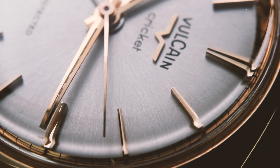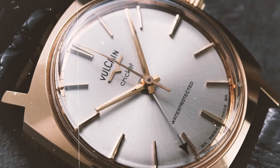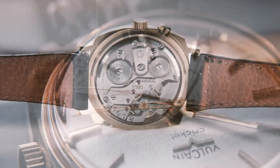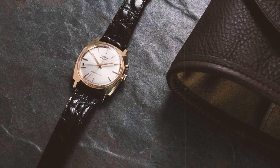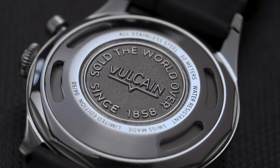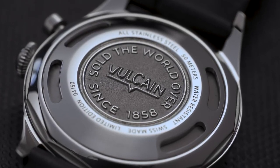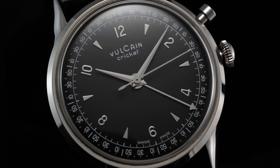Vulcane was suddenly on everyone's radar, and people couldn't get enough of their awesome watches. This Cricket craze shook up the whole fancy watch world — other watchmakers had to up their game. The Cricket's style, function, and cool alarm complication became the new standard for classy timepieces, inspiring everyone to get their creative juices flowing. Fast forward to today, and Vulcane is still going strong. The Vulcane Cricket is a legend among watch enthusiasts and collectors worldwide, proving that Vulcane knows how to create watches that stand the test of time.